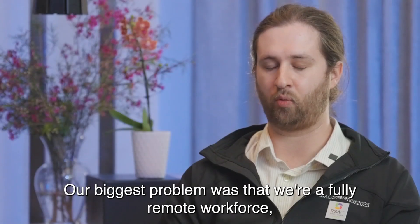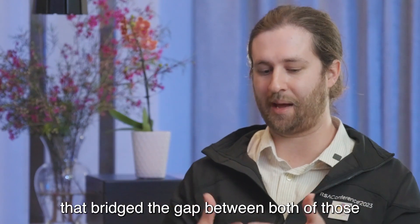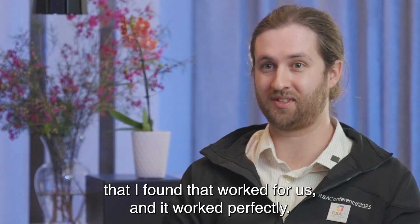Our biggest problem was that we're a fully remote workforce and we're 50-50 split between Mac and Windows. I wanted to find something that bridged the gap between both of those and just get one product. Honestly, Automox is the only product that I found that worked for us, and it worked perfectly.